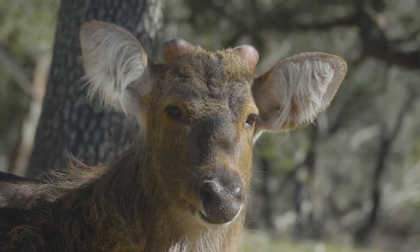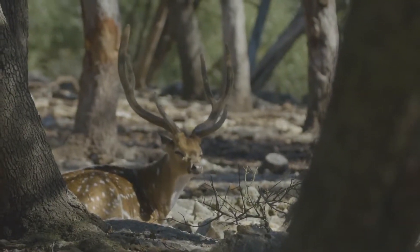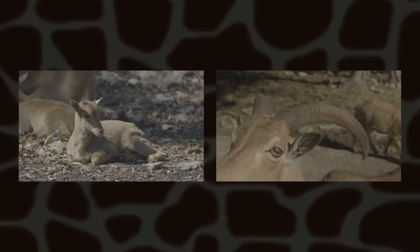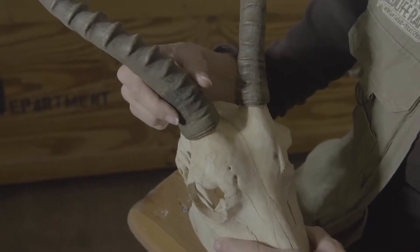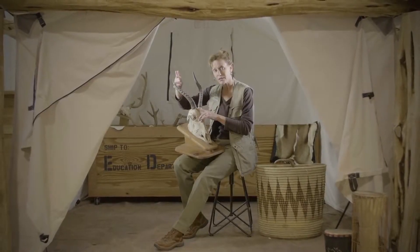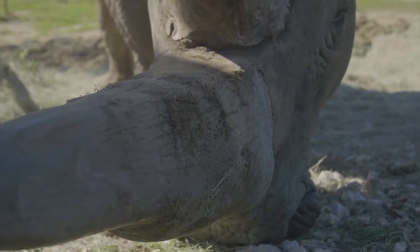Every year deer lose their antlers and grow a whole new set. Horns are totally different. An animal is born with little bitty nubs that develop into long horns, but they stay with the animal its entire life. The horn has a bone core that is part of the skull and attached to it, and on the outside there is a keratin sheath — the same thing that our hair and fingernails are made out of.